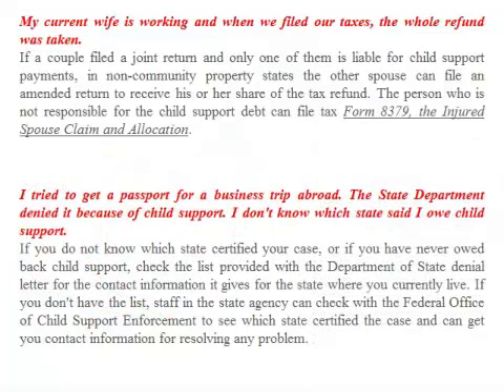FAQ: I tried to get a passport for a business trip abroad and the State Department denied it because of child support. I don't know which state said I owed child support. If you do not know which state certified your case, or if you've never owed back child support, check the list provided by the Department of State denial letter for the contact information. If you don't have the list, staff in the state agency can check with the federal Office of Child Support Enforcement to see which state certified the case and can get you contact information for resolving any problem.